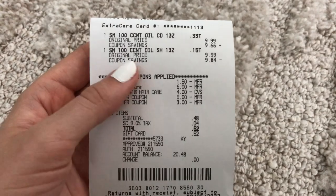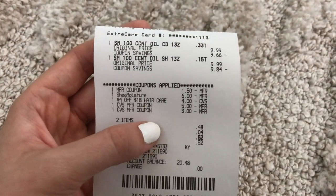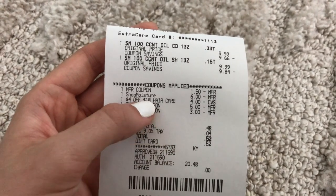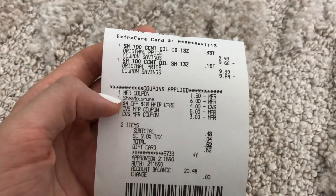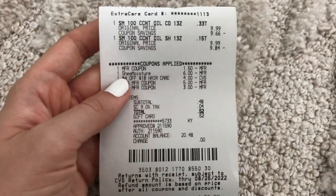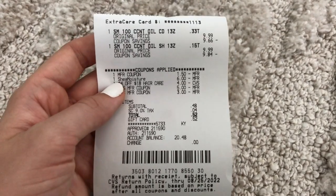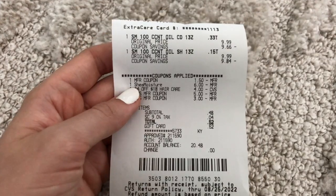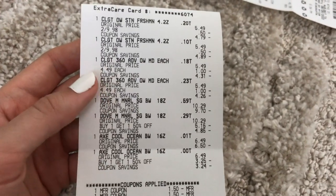Second transaction on card two: just two Shea Moisture products. Used the same $1.50 off two printable from the Shea Moisture email list, which glitched with the $6 off two digital. Used a $4 off $18 hair care CRT and paid with $8 ExtraCare Bucks plus a $0.48 subtotal. Got back a $10 ExtraCare Book for spending $20 on Shea Moisture — about a $1.52 moneymaker.